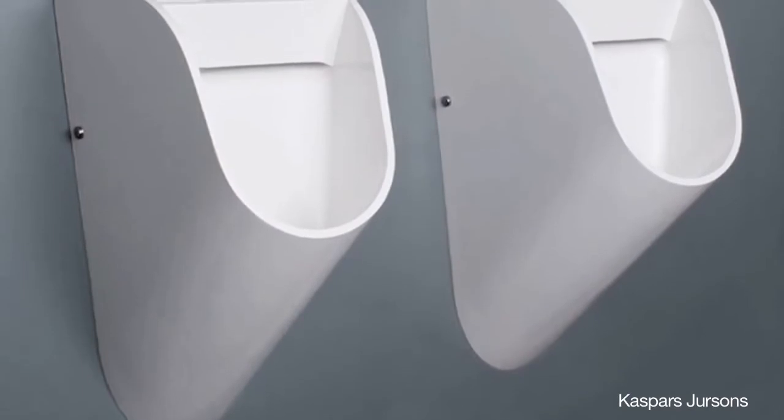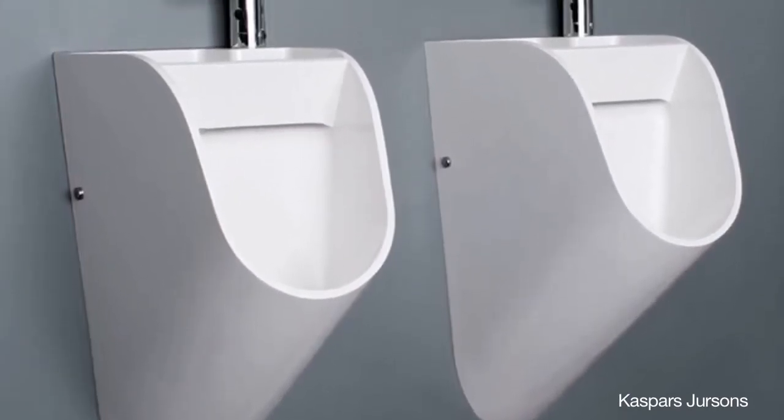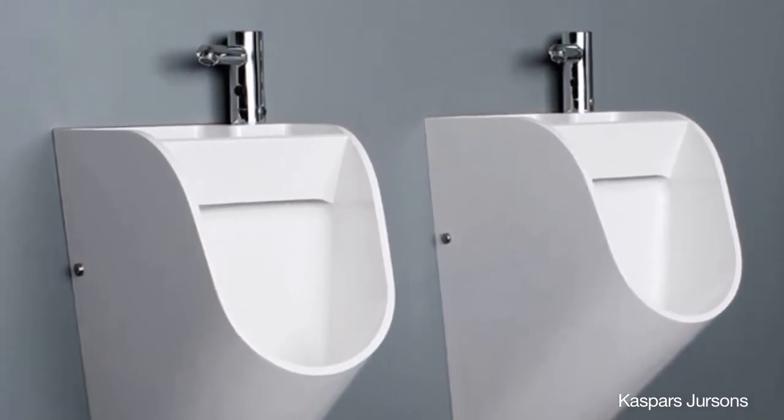The simple but clever concept lets you avoid the standardized trek to a sink, which is usually located across a public restroom. The accommodating and accessible tap encourages good habits, prompting men to wash their hands.